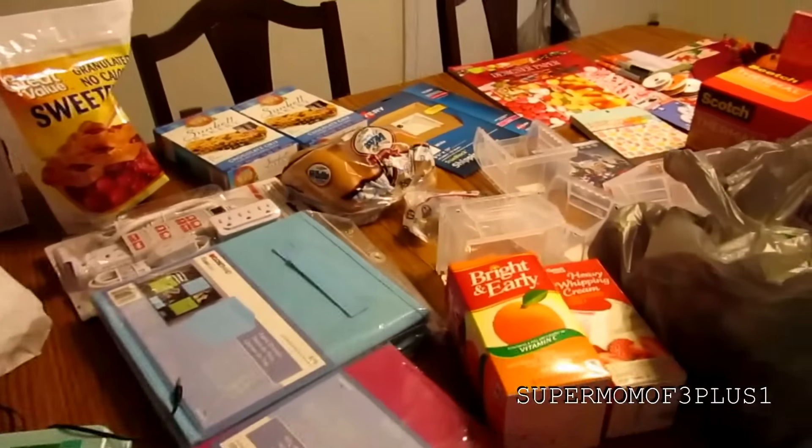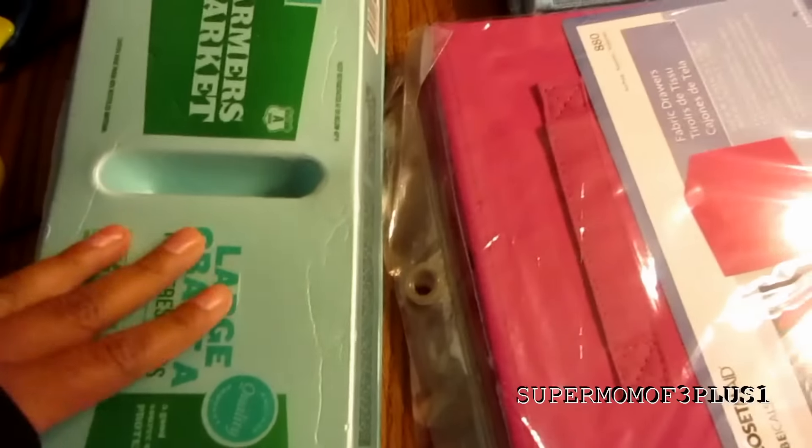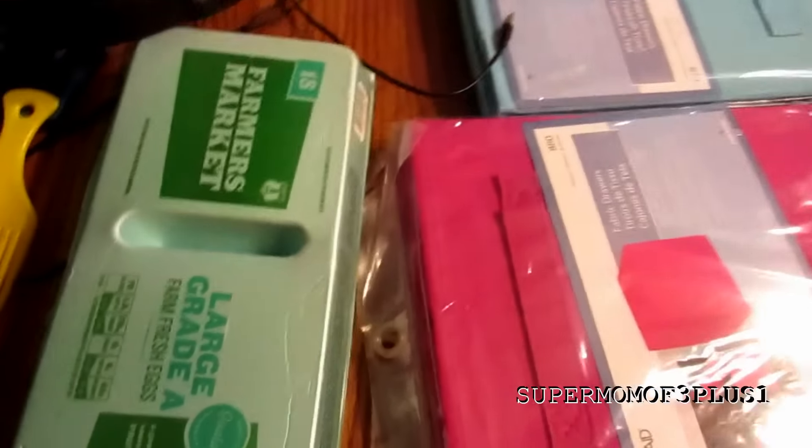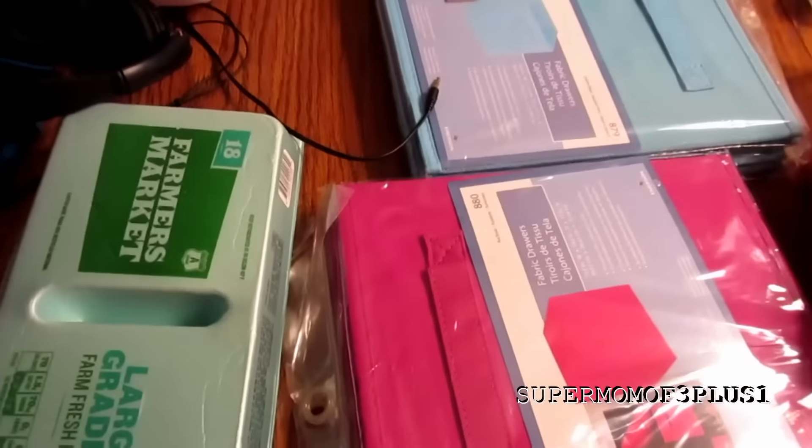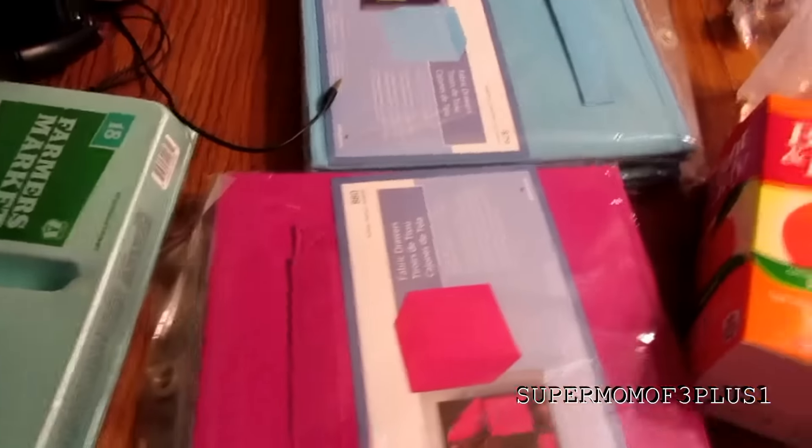All right, guys, let me move on to this stuff. We went to Walmart, so I'm going to show you guys what we got. We grabbed some eggs. I need to do our actual grocery shopping, but so that we can have breakfast in the morning, I got these to go with those English muffins if you watched yesterday's video.